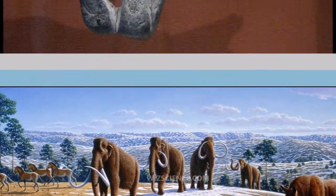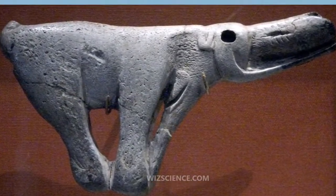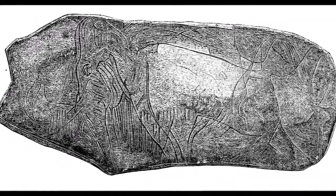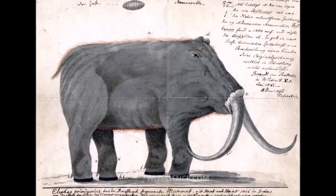Mammoth remains had long been known in Asia before they became known to Europeans in the 17th century. The origin of these remains was long a matter of debate and often explained as being remains of legendary creatures. The mammoth was identified as an extinct species of elephant by Georges Cuvier in 1796.